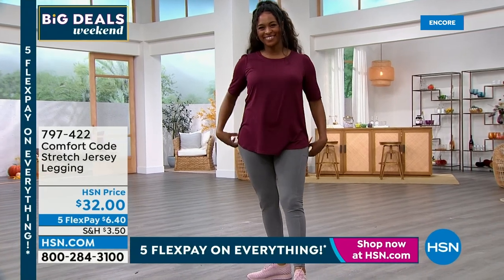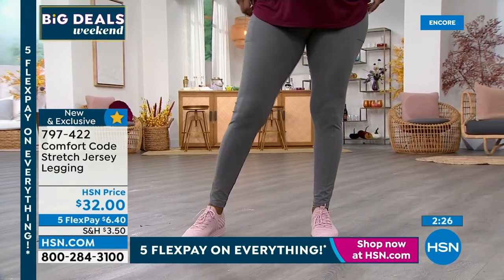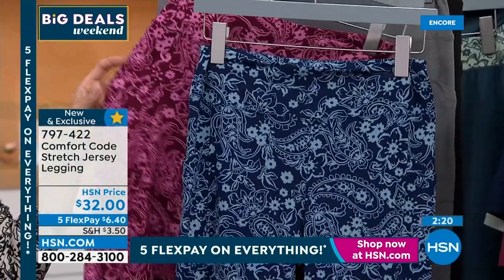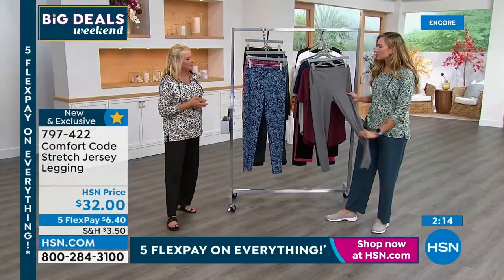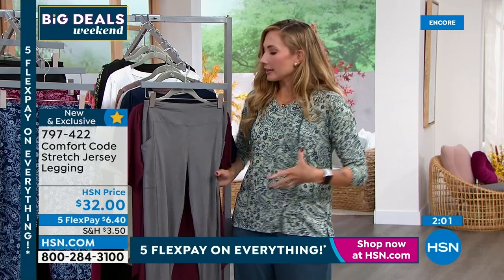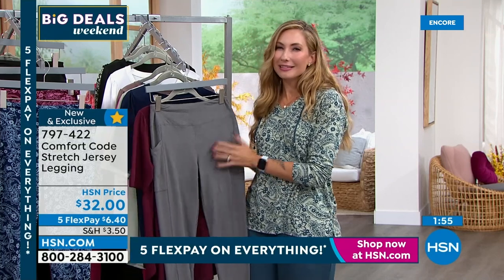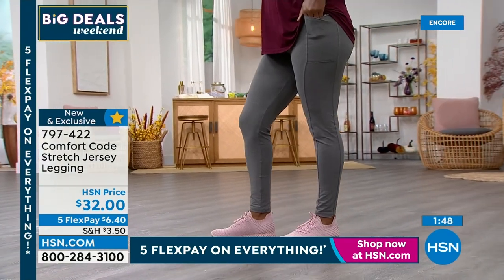Now we're going to talk about these cute little leggings — our lounge legging. This is a lounge legging, not designed to be tight, not an activewear or compression wear. You don't have to hold your breath just to get it up. This is your deep breath — your feelings of peacefulness and ease. It really goes on like a second skin, feels like butter, almost like it's not even there at all. Anytime I can wear clothes that make me feel like I'm not wearing clothes, that's always a home run.